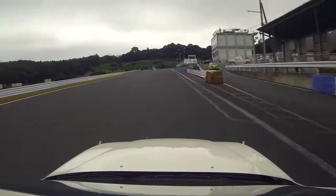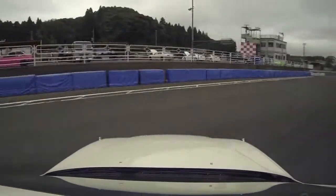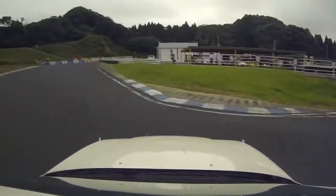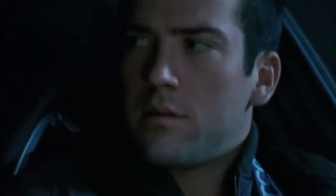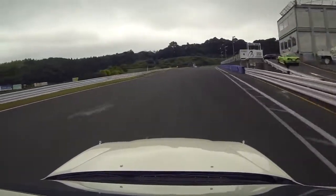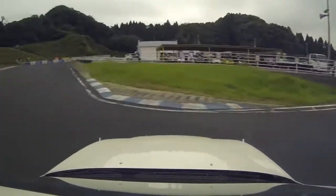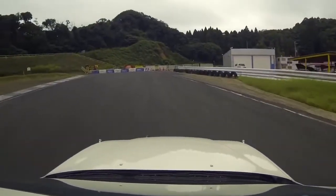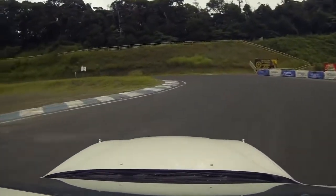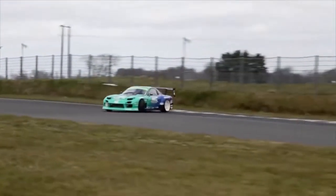Drifting, to most people, would be described as a form of art and expression — a unique experience that connects the driver with their car, where everything else just disappears. Everyone who eventually becomes an expert in their field had to start somewhere, and so do drifters. Whether you're starting from scratch or just looking for your next drift project, here is a short list of some of the best budget starter drift cars on the market.